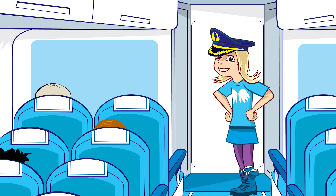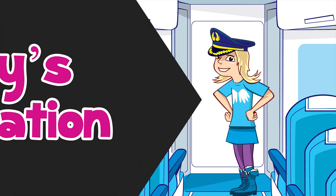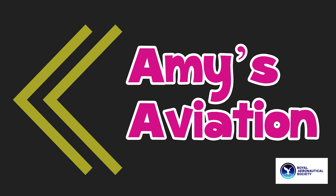Thanks for choosing Aviation Airlines. We hope to provide you with more airplane facts again soon. Amy's Aviation. With support from the Royal Aeronautical Society.